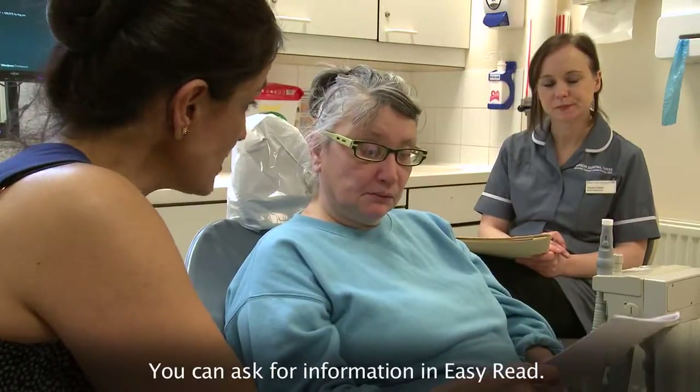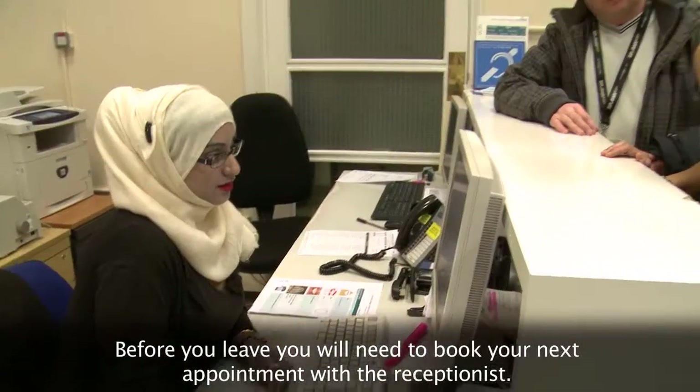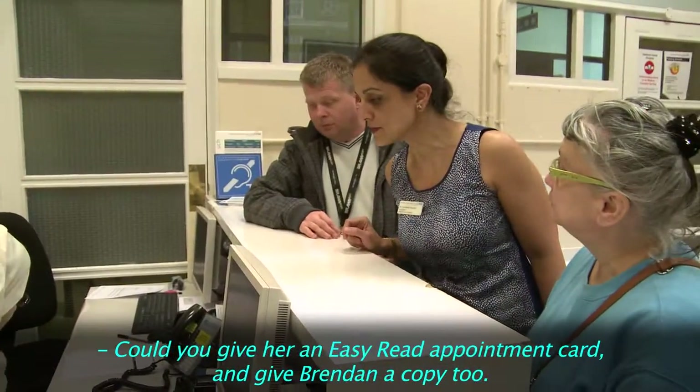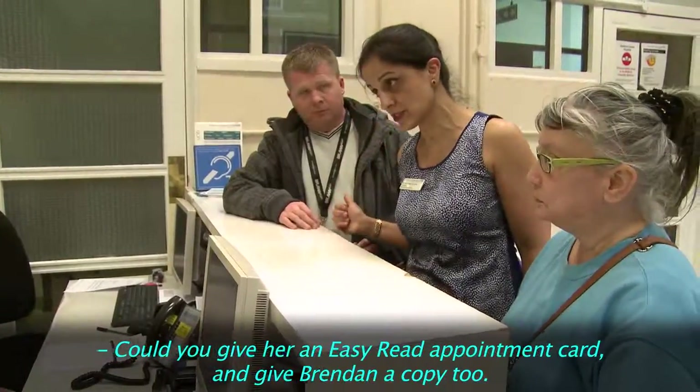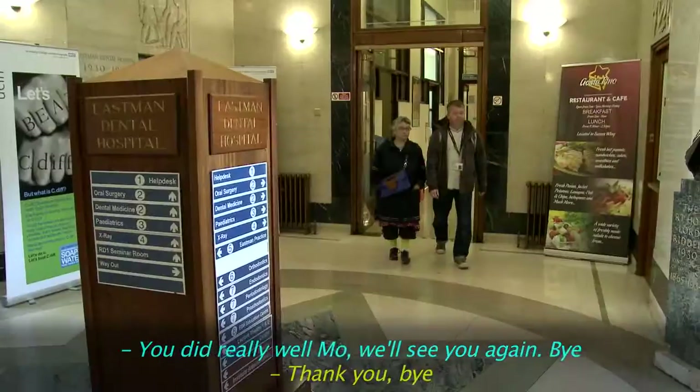You can ask for information in EasyRead. Before you leave, you'll need to book your next appointment with the receptionist. Could you give her an EasyRead appointment card and give Brendan a copy of the appointment as well? You did really well — I'll see you again. Bye-bye.